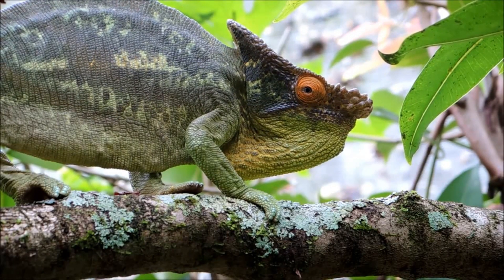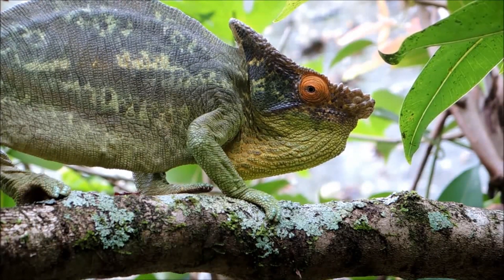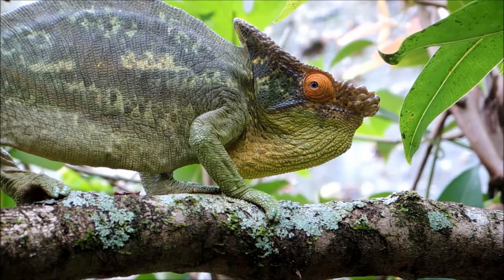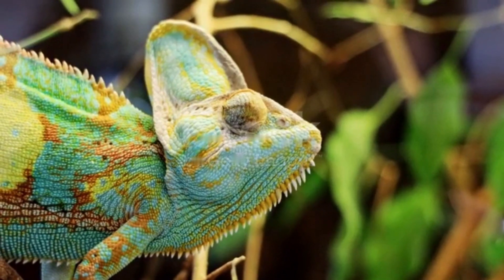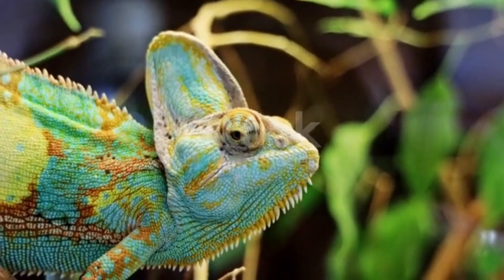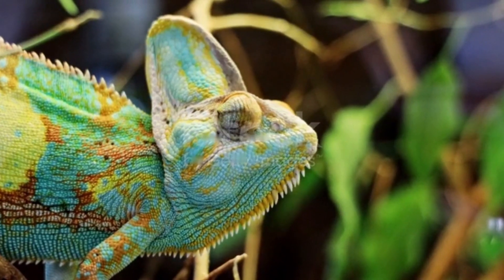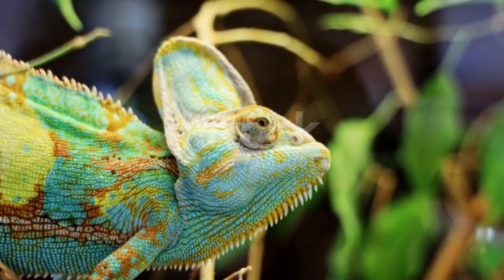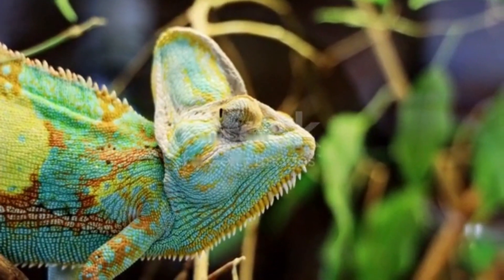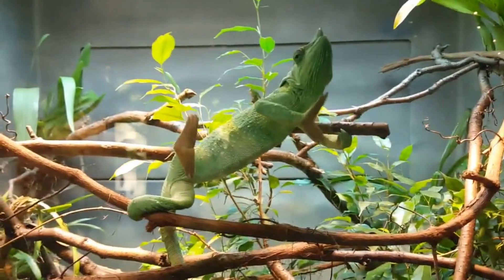Chameleons generally eat insects such as locusts, mantids, grasshoppers, stick insects, and crickets. Some larger chameleons also eat small birds and other lizards, and a few have been known to eat plant material. Chameleons don't move around very fast, so they use their incredibly long tongue to catch insects. They are able to stick the tongue out of their mouth very quickly. The tongue has a sticky tip to snag prey, and the end of the tongue is a ball of muscle that, as it hits its prey, rapidly forms a small suction cup. Once the prey sticks to the tongue, the chameleon draws it back into the mouth, where its strong jaws crush it for swallowing.